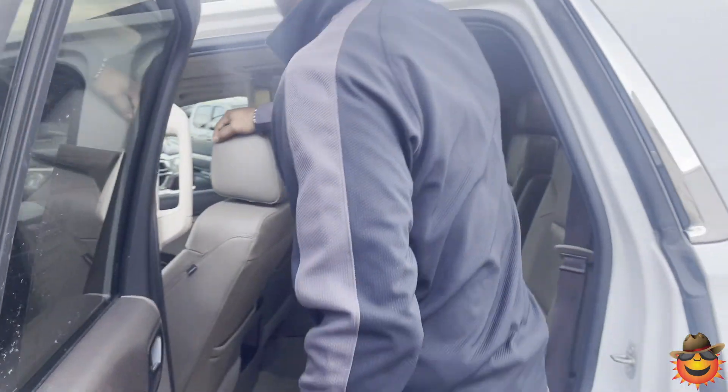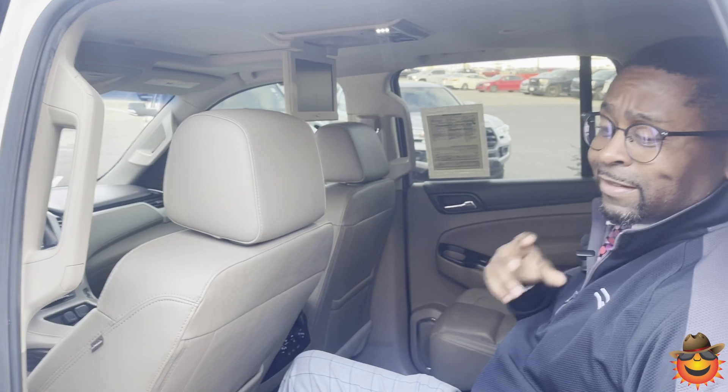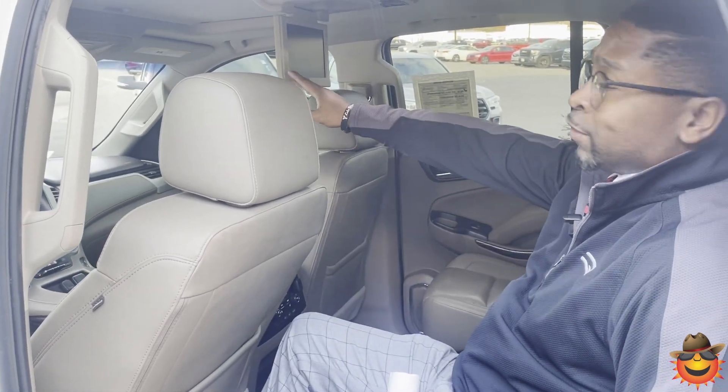Alright, let's take a look at the back — I'm actually going to step up in here. You have plenty of room in the back for your passengers, and you also have the heated seats in the back as well. One thing that I love about this one: you do have the entertainment package. For those long trips, especially if you got those kiddos with you, you can pop on a movie and they'll be happy.